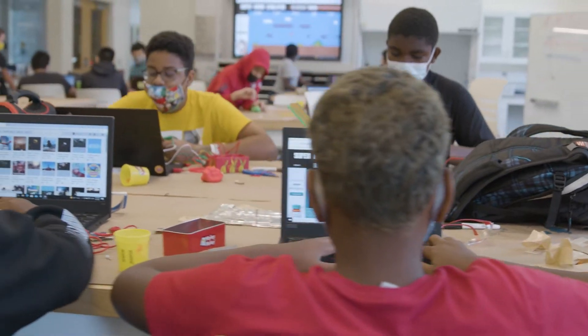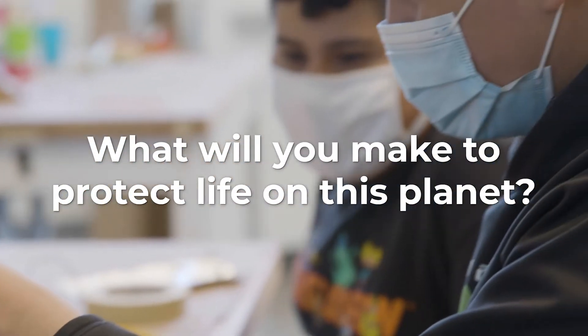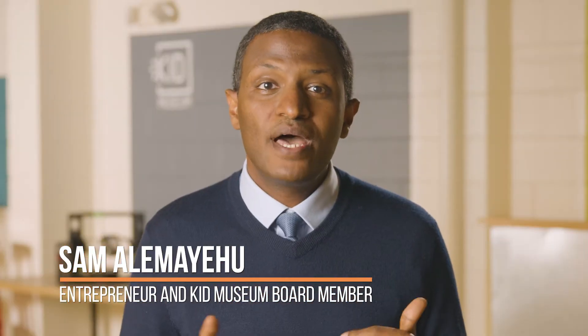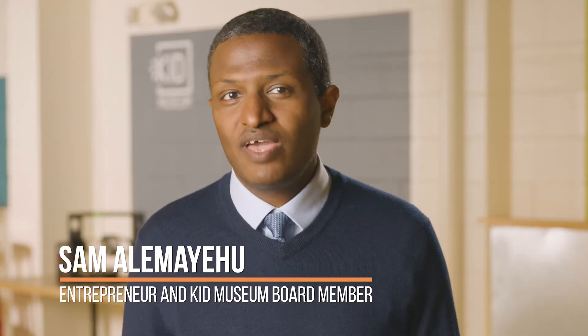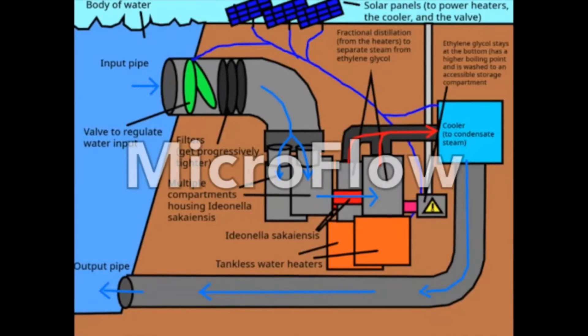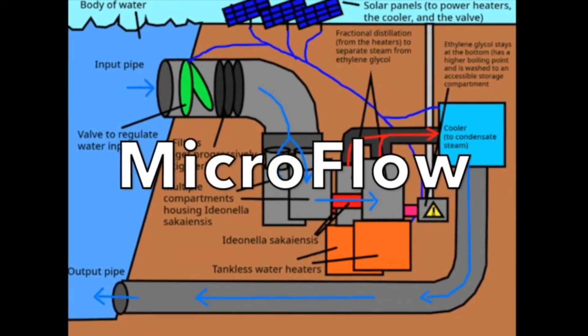The goal of the Invent the Future Challenge is to invent new solutions to a big, important question: What will you make to protect life on this planet? The future of this planet depends on our ability to innovate. We wanted to create something that could help animals affected by oil spills. This is why we've invented the Microflow!